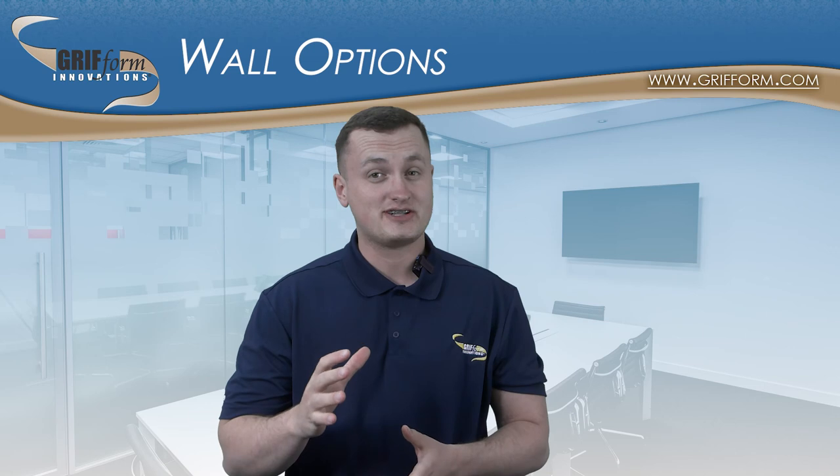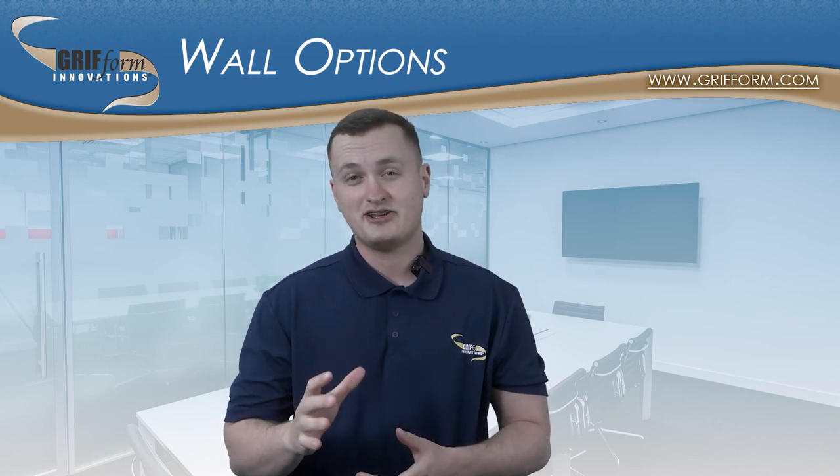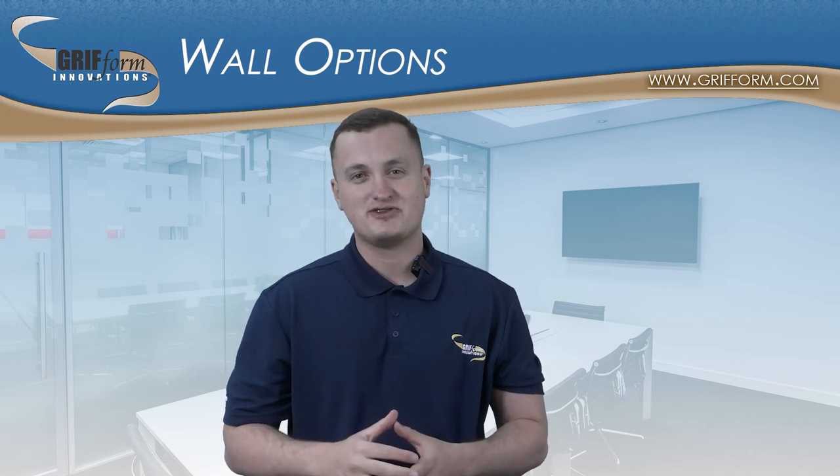I hope this video better helped you understand GroForum's different custom shower pan wall options. I'm David, you guys have a wonderful day, and we look forward to hearing from you soon.